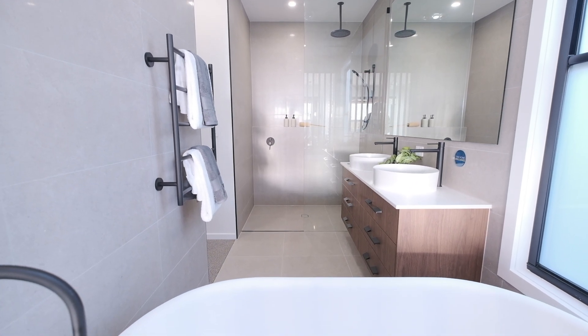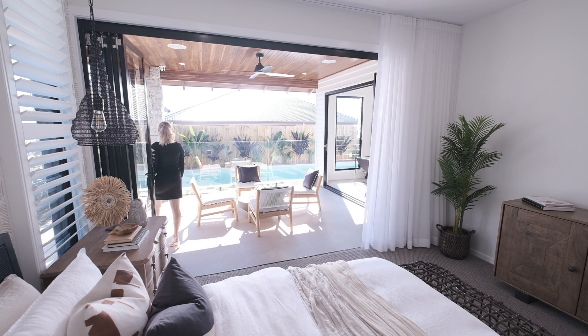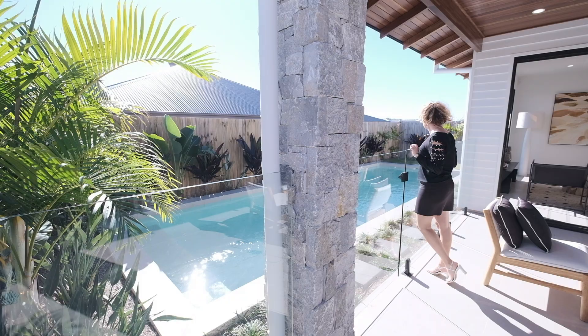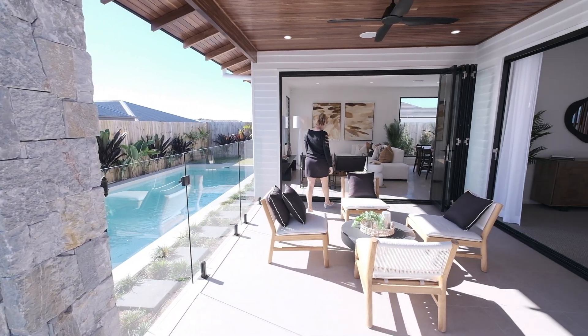I love how I can just step outside and overlook the swimming pool. This is a really lovely area for entertaining and spending most of your days out here.